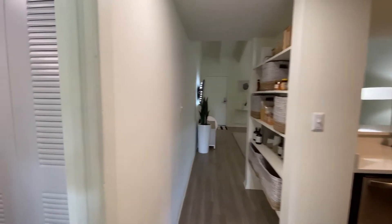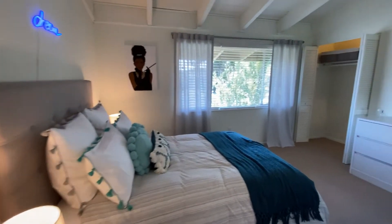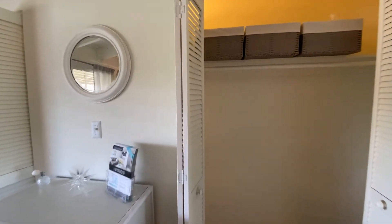This is a 2-1 floor plan. Here we have that same furniture package that is included. Really spacious with lots of closet space in here.